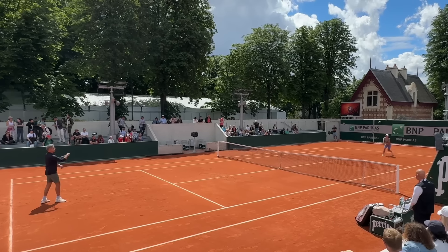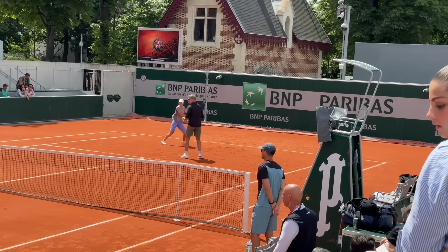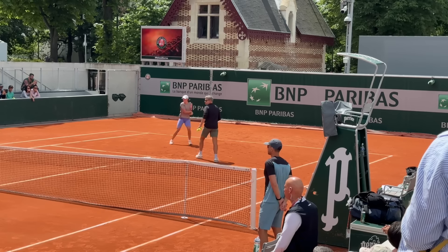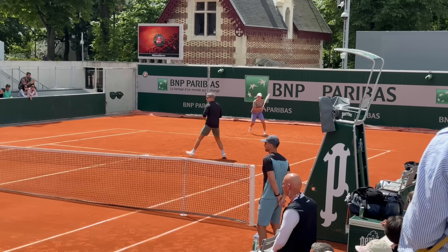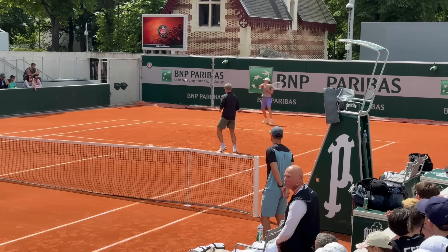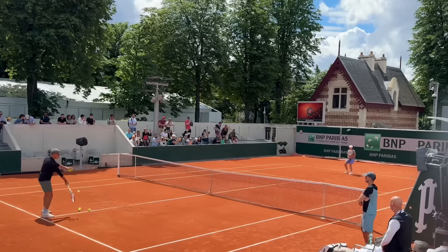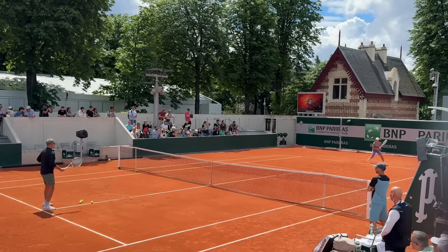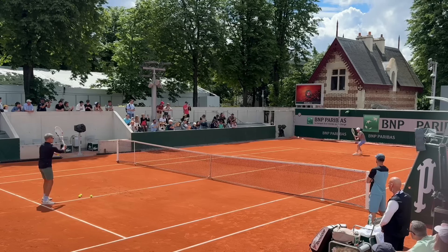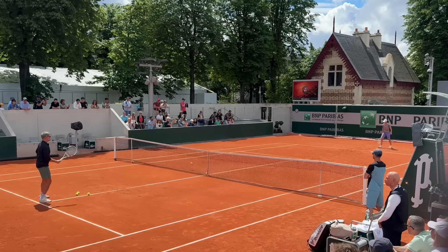Tomasz then jumped in again for some drive volley feeds and then a drill working on Iga's up and back movement. He started with hand feeds, then moved on to racket feeds. It's a really important movement pattern for the clay as your opponent has more opportunity to push you back with those high bounces. But for me as a coach, it was really interesting to see that Iga's coach wasn't necessarily feeding the ball in the most realistic way — he was simply feeding from around the service line with no topspin. But I guess the key here was just to give Iga a few repetitions to feel comfortable and in her groove before match day tomorrow.